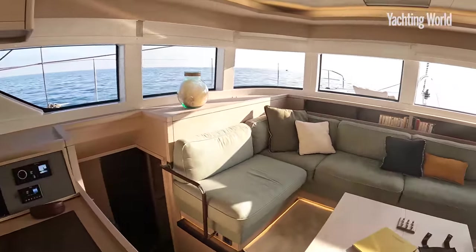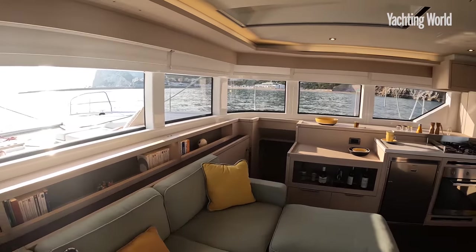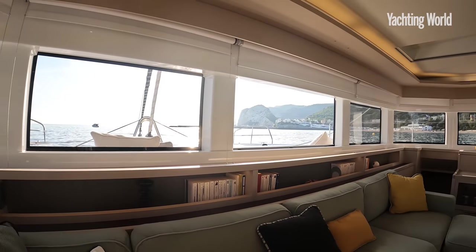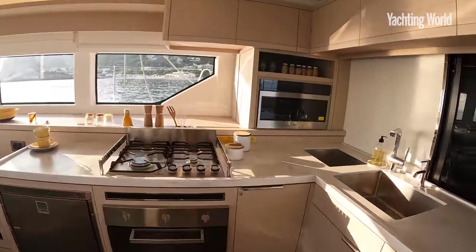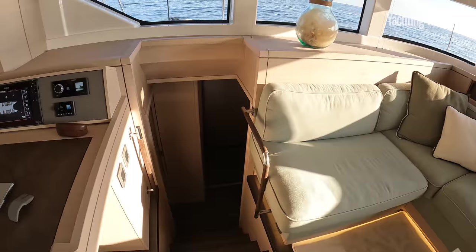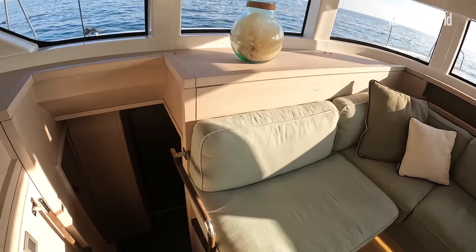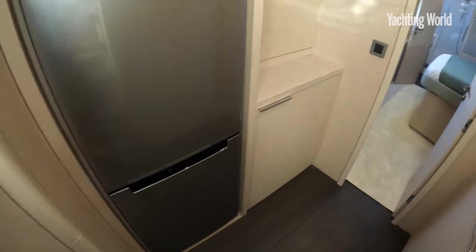A pretty inviting saloon area as well. Lagoon's famous vertical coach roof windows and the views they provide — it's just a sensational amount of space. This first one has the four-cabin, four-heads option, and you can have five cabins and five heads, or six cabins and six heads. On the six-cabin version, this space would become fridge space and the companionway would move forward to make room for a midships double pullman bunk cabin in here, but as it is, you have this massive amount of extra fridge space.